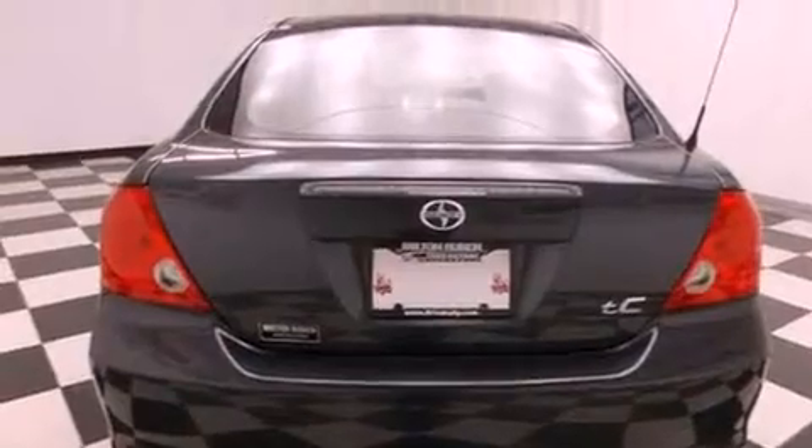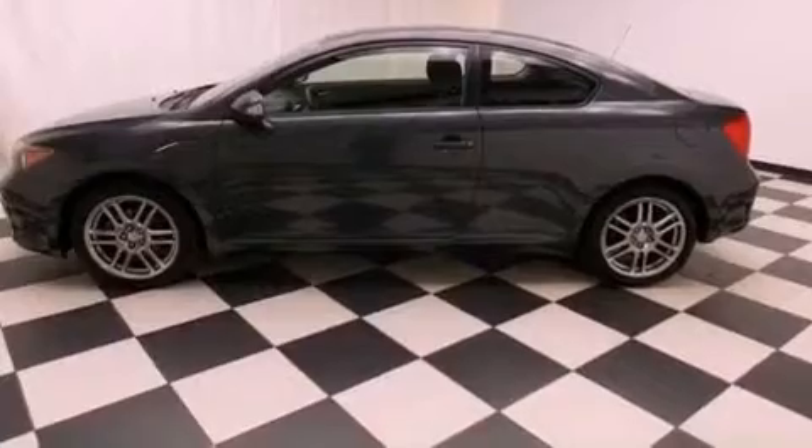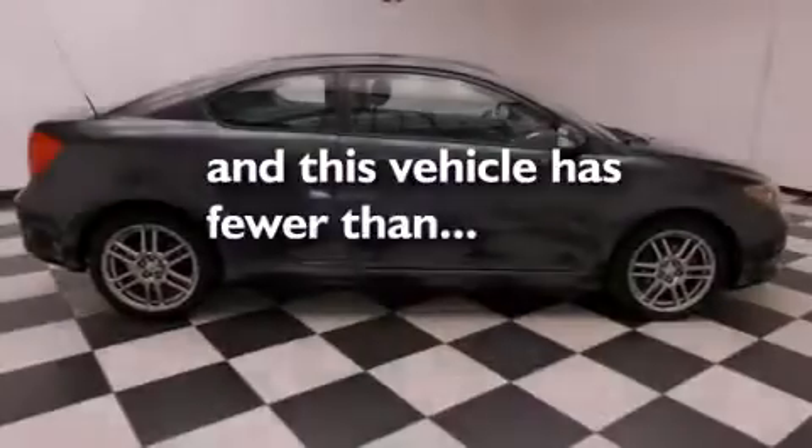Also included: a passenger side airbag, air conditioning with automatic climate control, full-power accessories, and this vehicle has less than 49,000 miles.